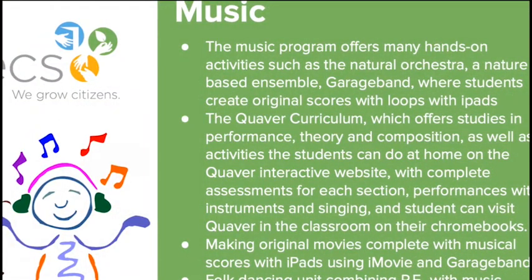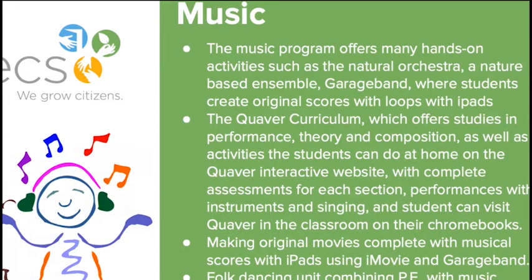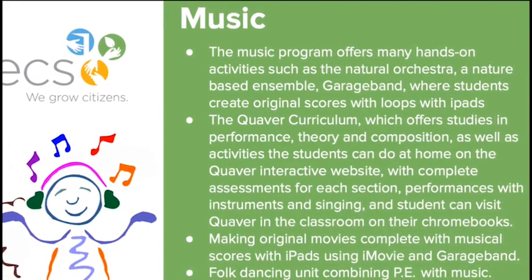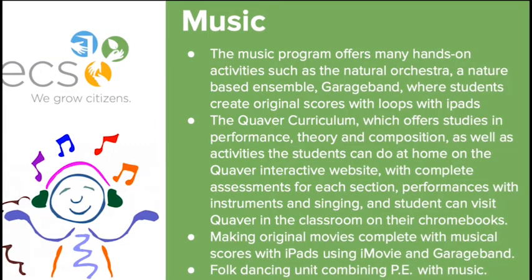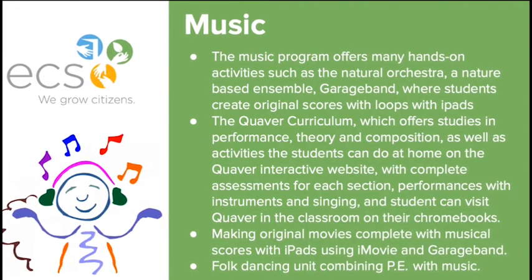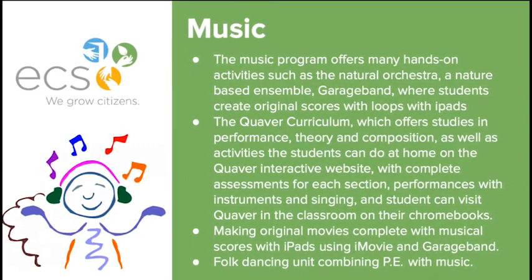The music program at ECS offers many hands-on activities, such as a natural orchestra where we do compositions using things found in nature. We use a lot of technology in the classroom — iPads for every student where they can go into GarageBand and create original compositions. Quaver Curriculum is an online curriculum used by over 6 million students in the United States, offering studies in performance, theory, and composition with activities students can do at home.